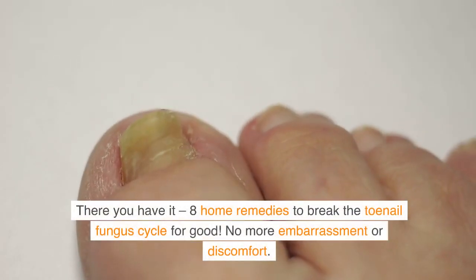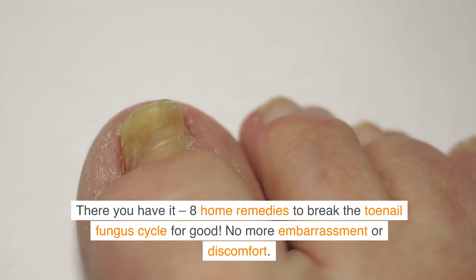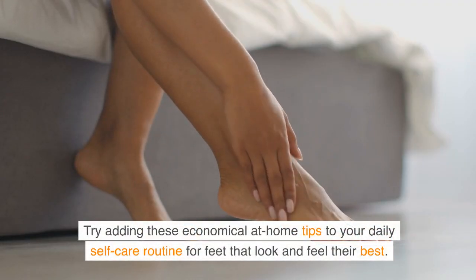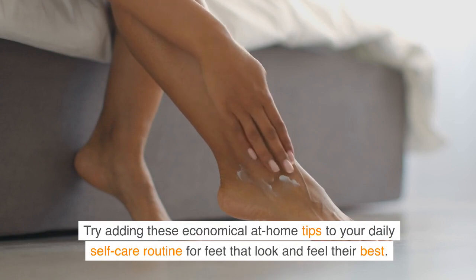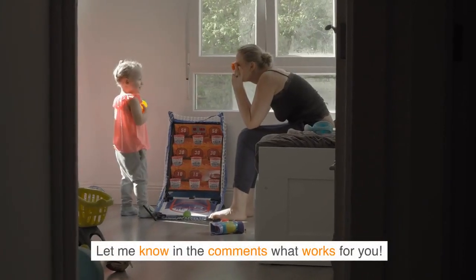There you have it — 8 home remedies to break the toenail fungus cycle for good. No more embarrassment or discomfort. Try adding these economical at-home tips to your daily self-care routine for feet that look and feel their best. Let me know in the comments what works for you.